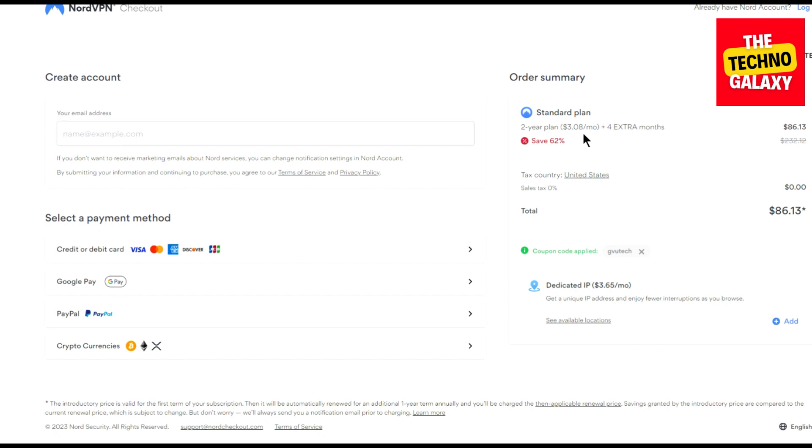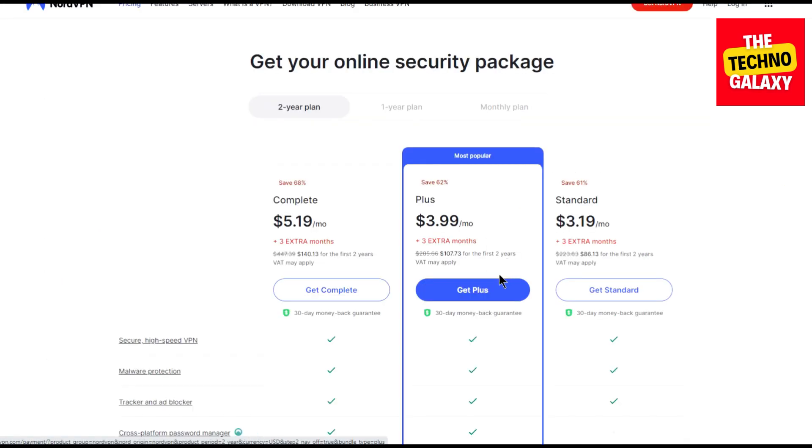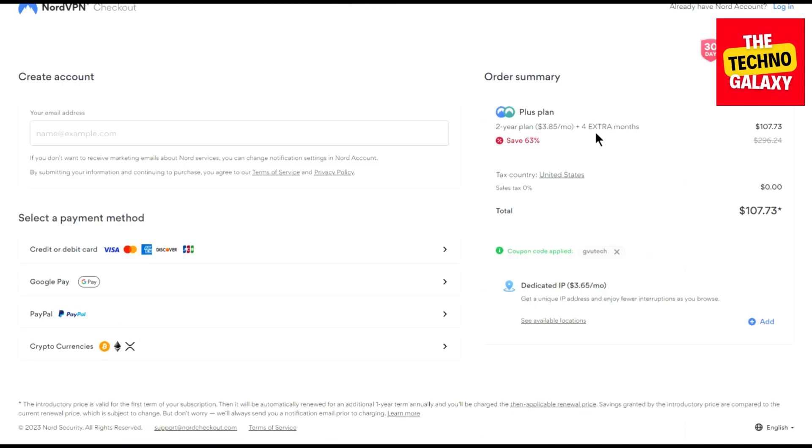Now let's see what happens if you want to buy any other plan than the Standard plan. Just click back and come to the plans page again. If you want to get the Plus plan, click on the Get Plus button and wait for the plan page to load. As you can see, this plan will now cost you $3.85 per month with the same four extra months, with the same coupon already applied.